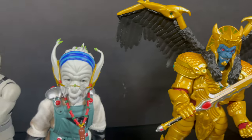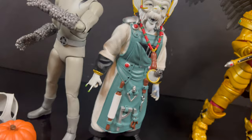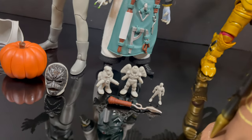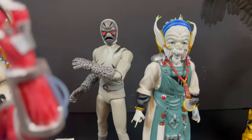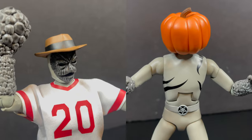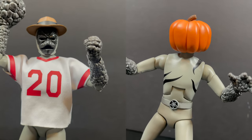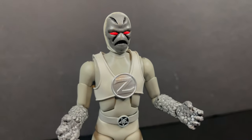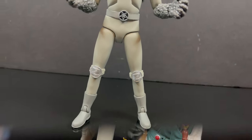Moving on to Finster — one of the most creepy-looking evil space aliens in the show, with all his little putty men. It's a great figure with some awesome cloth goods. The Putty Patroller is a standout because we've never gotten this many accessories to represent all the different putties we saw in the show. I love that on top of all those looks, you can also make your putty look like the Lord Zed putty.